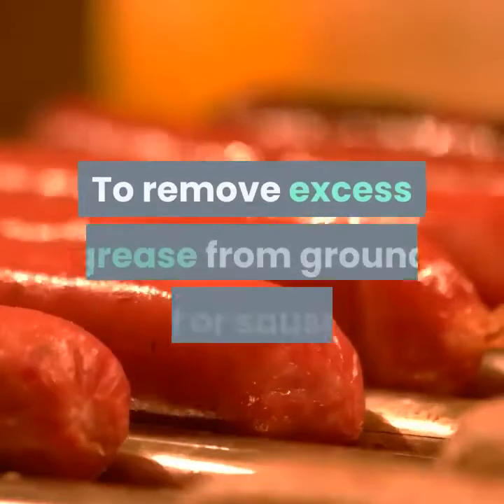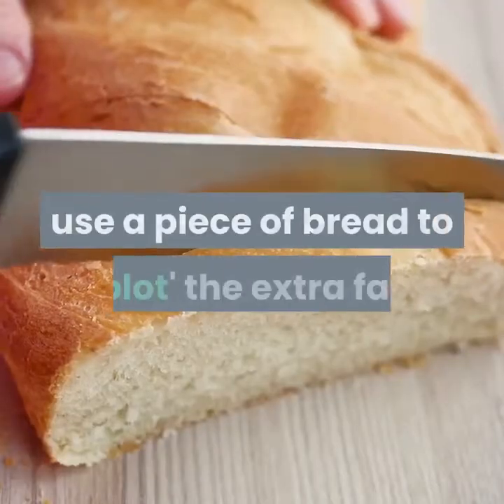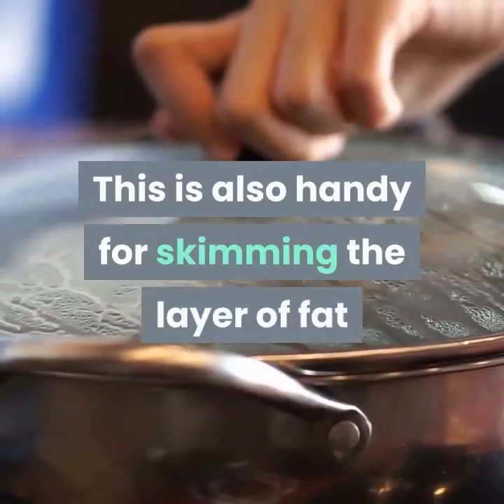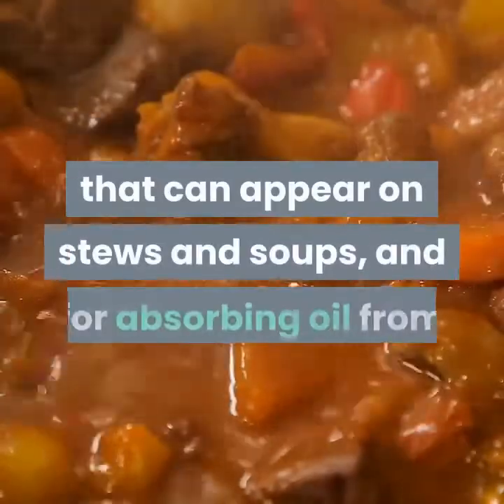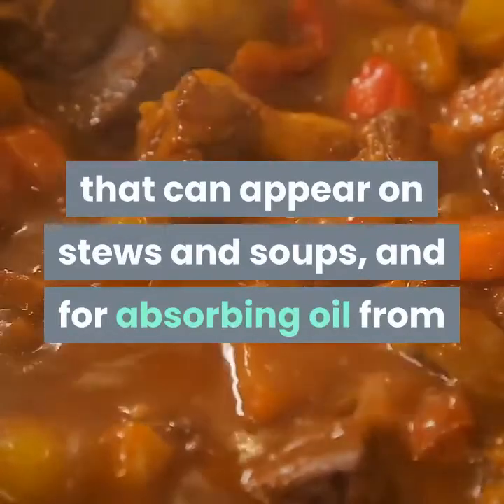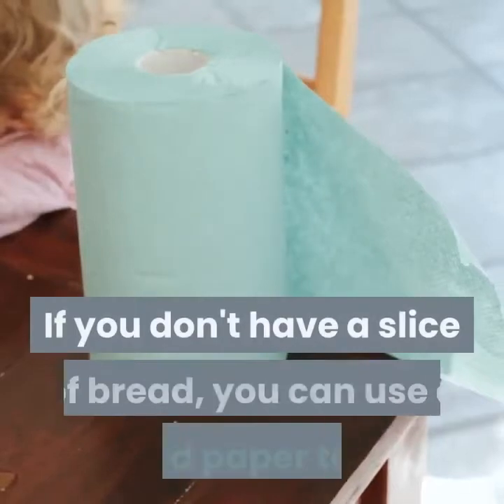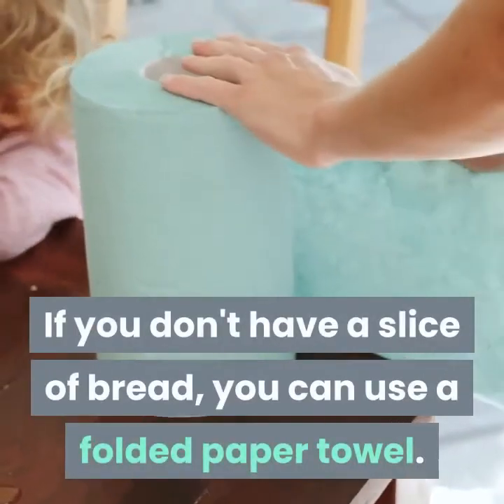Skim the fat from ground meat. To remove excess grease from ground beef or sausage, use a piece of bread to blot the extra fat. This is also handy for skimming the layer of fat that can appear on stews and soups, and for absorbing oil from the bottom of a pan before cleaning. If you don't have a slice of bread, you can use a folded paper towel.